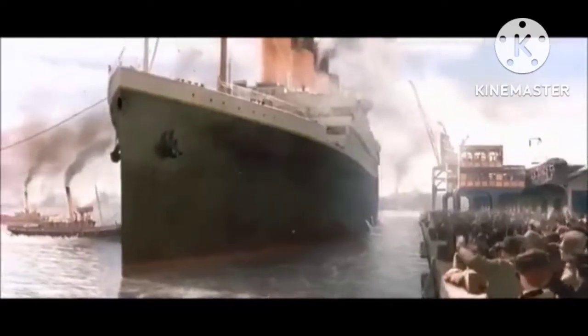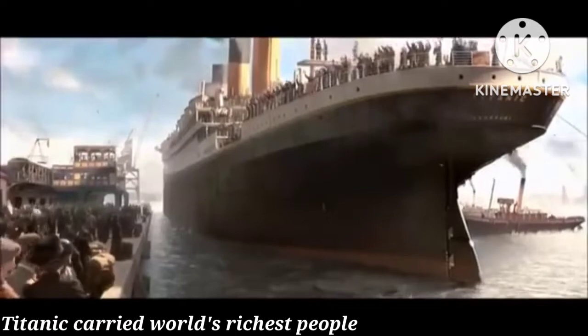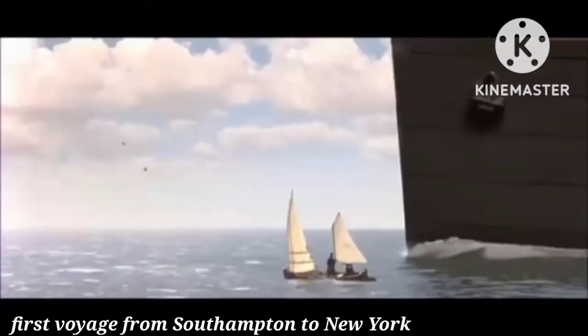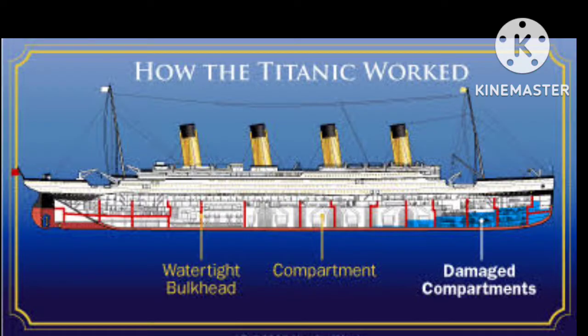The Titanic was a luxury passenger liner that carried some of the world's richest people. The first voyage the famous ship was due to take was from Southampton to New York. The Titanic left Southampton on April 10, 1912, and stopped in France and Ireland before heading west to New York. The engineers who designed the Titanic thought it was unsinkable because it had 15 separate watertight compartments.